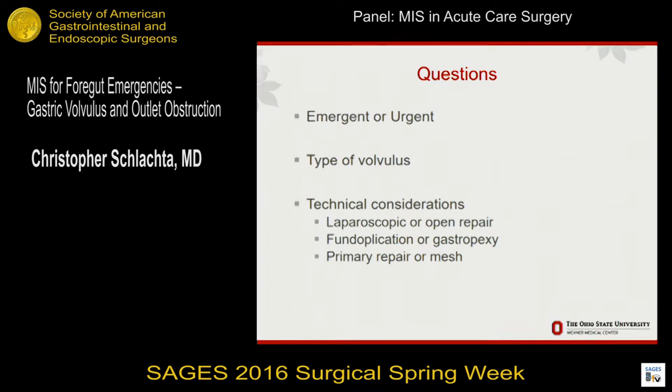The questions we probably need to answer are: first, is this truly emergent or is this an urgent situation? Because we may manage it differently in terms of resuscitating the patient and taking some time before we go to surgery. Also, the type of volvulus you're looking at, because it may affect how you fix the problem. And then technical considerations: do we do a laparoscopic or open approach, fundoplication or gastropexy, and mesh reinforcement at the hiatus.